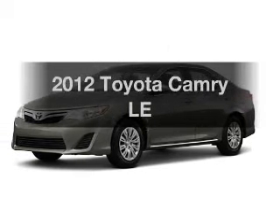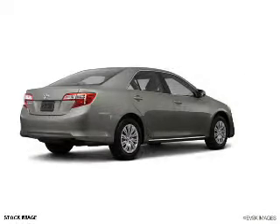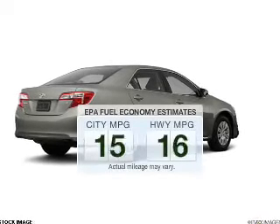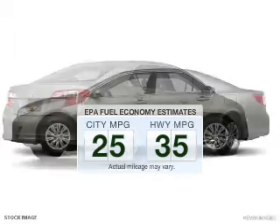Imagine yourself in this 2012 Toyota Camry. This is the set of wheels you've been looking for. Run all over town and back to home again without worrying about filling up when driving this fuel-efficient ride.